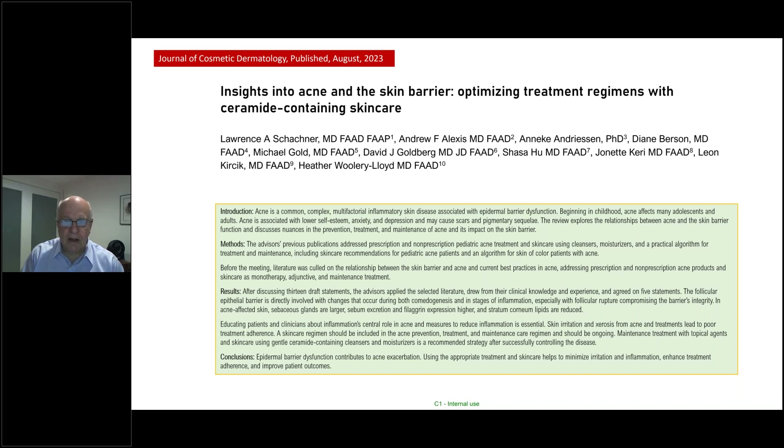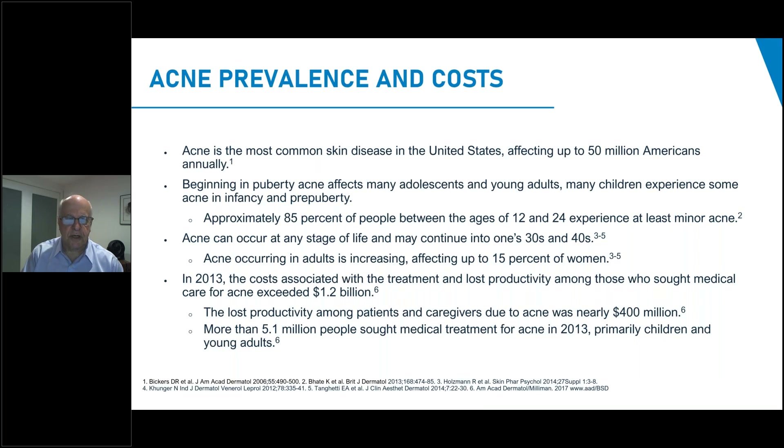We realize that if we give benzoyl peroxide or a topical retinoid full strength straight on, we're going to have problems with patient adherence. In all circumstances, our patients can do better with the appropriate choice of skin care, moisturization, and cleansers. This paper was published just two months ago in the Journal of Cosmetic Dermatology.